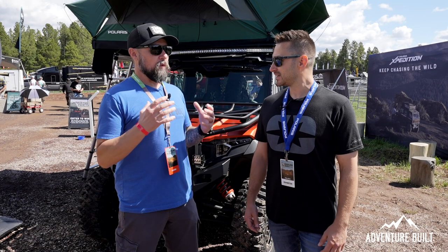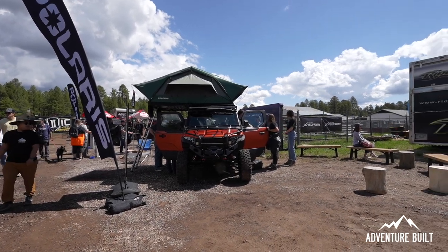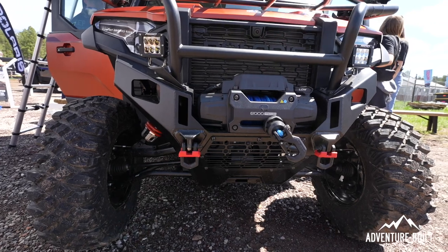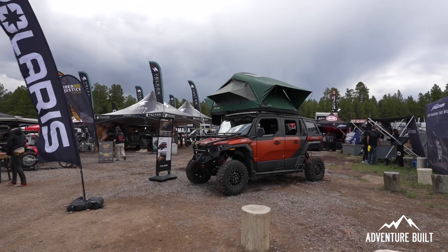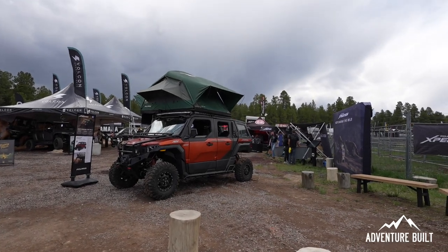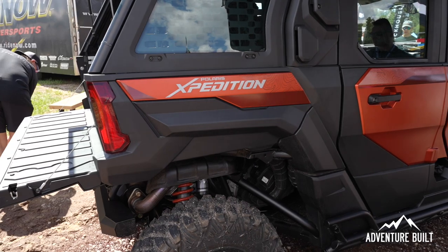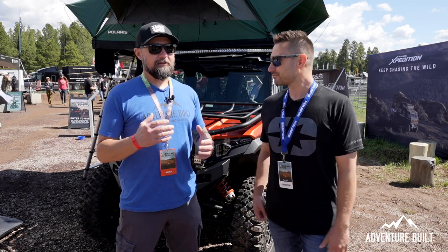Dave, what was the initial thought process behind getting into the overland realm with Polaris? We've been following the adventure space for a long time. Outdoor activities have grown in popularity, and a handful of us visited Overland Expo about five or six years ago and were blown away with the innovation and thoughtfulness of going off the grid, taking all your gear, and being really organized. That inspired us to bring those innovations into side-by-sides and offer customers another solution to get into overlanding and off-road adventure.